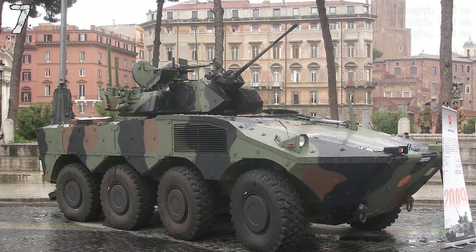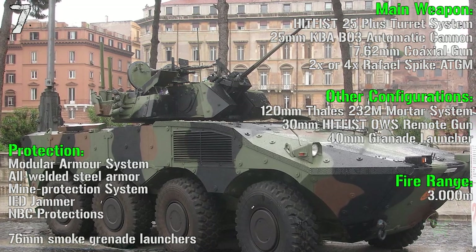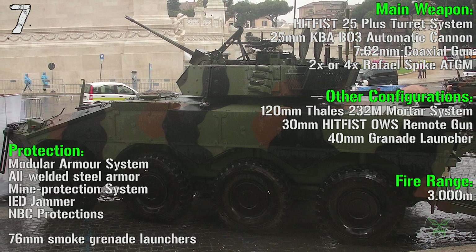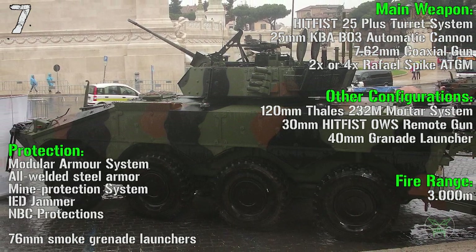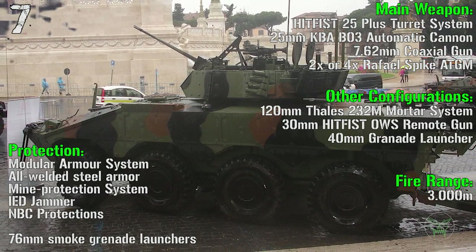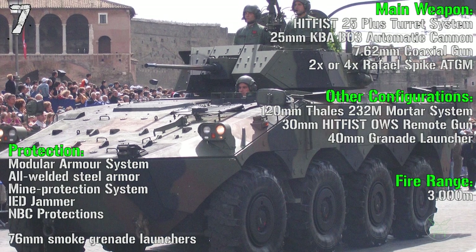As main weapon we have a remote turret system with a 25 mm automatic cannon, a 7.62 mm coaxial gun, and 2 or 4 Spike anti-tank guided missiles. Protection includes a modular armor system, all-welded steel armor, mine protection system, IED jammer, NBC protection, and 76 mm smoke grenade launchers.